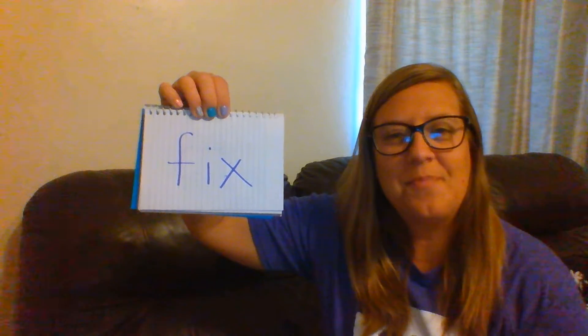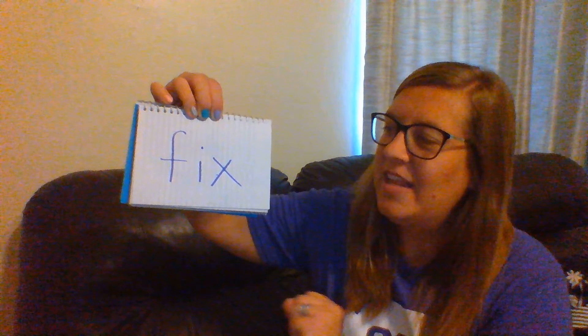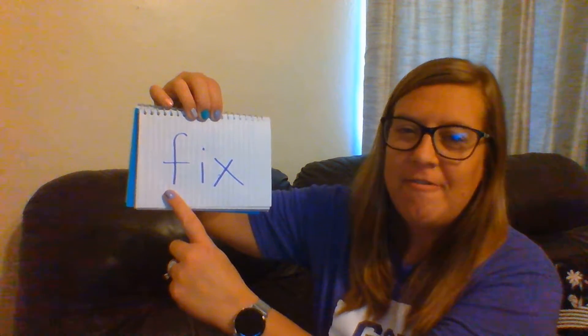Alright, here's our next word. Fingers up. Here we go. F-I-X. Fix. Good, let's sound it out together. Here we go. F-I-X. Fix.